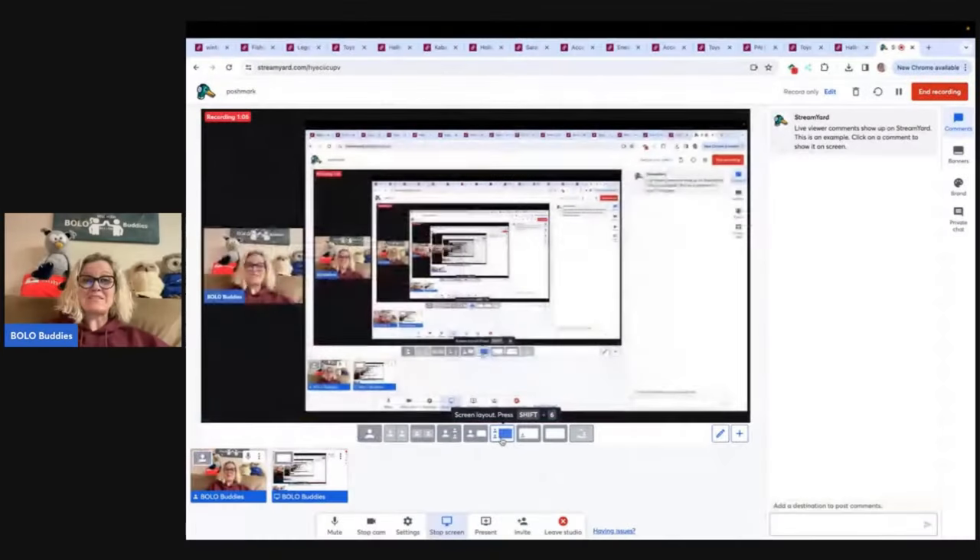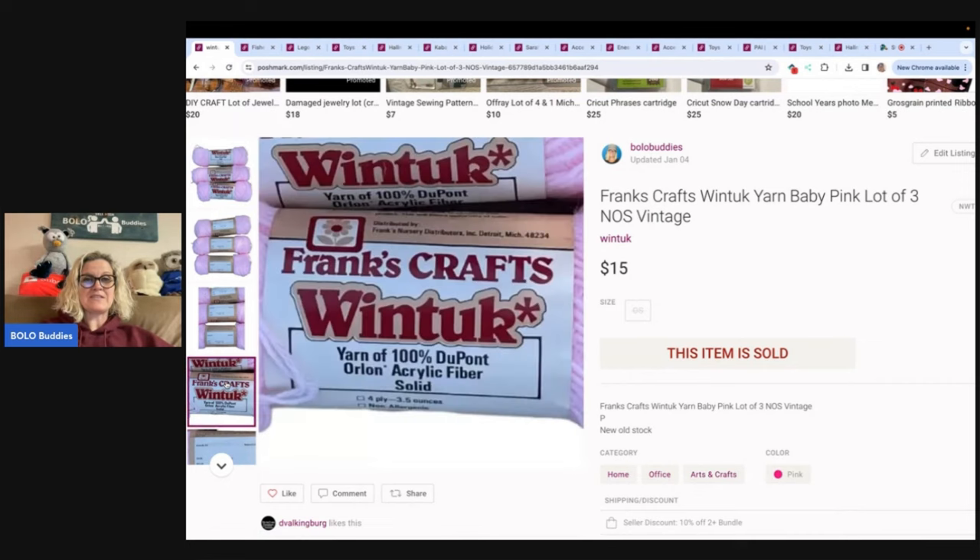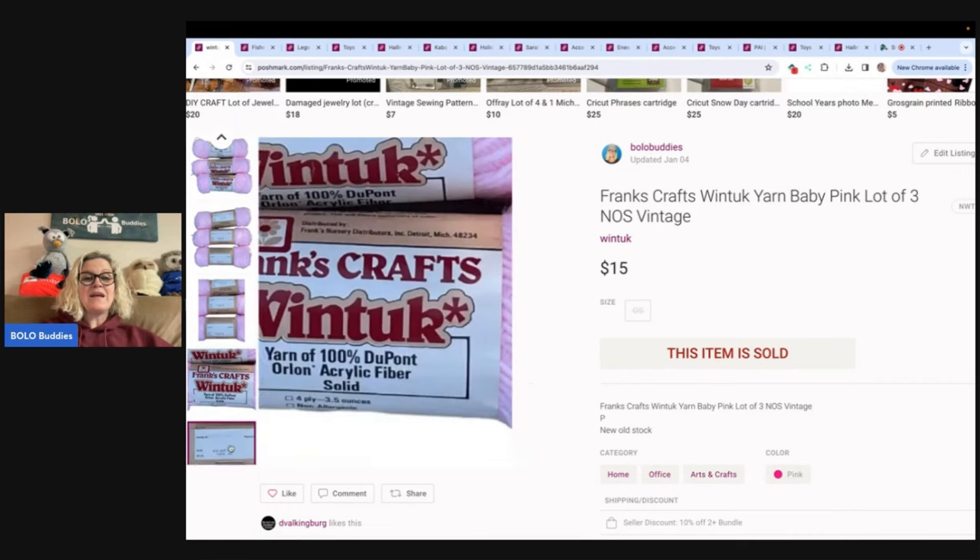In this video, we are going to focus on hard goods. If you don't know, you can sell hard goods on Poshmark. Let's start with the first one: yarn. I got a whole bunch of vintage, discontinued, no longer made yarn from an estate sale.